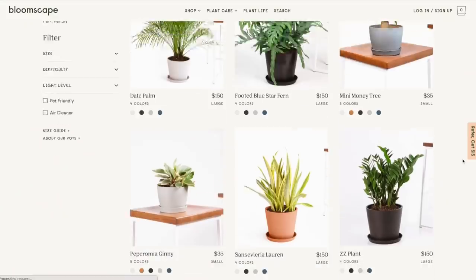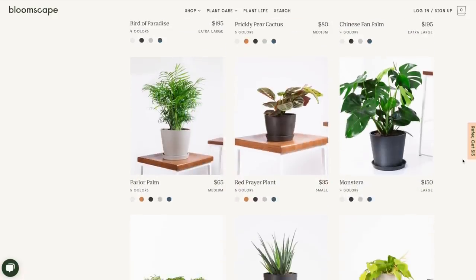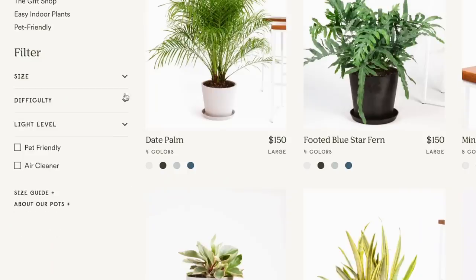If you guys have never heard of Bloomscape, they are an online site where you can actually order plants and they are shipped directly to your door. They're already potted, basically ready to be put in your space and look amazing. When shopping on the site, you can actually sort based on size, difficulty, light level, pet friendliness, and if they are an air cleanser — lots of different features to help you decide which plants might work best for your personal space.